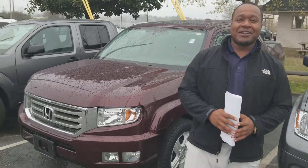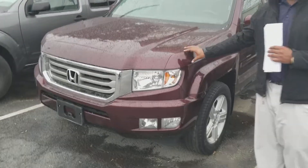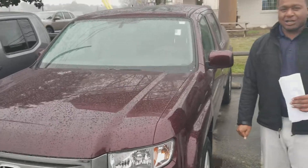Hi, this is Phil Nelson with Tameron Honda and Hoover. Just wanted to shoot you a quick video to introduce myself. Also, I wanted to thank you for your inquiry on this beautiful 2013 Honda Ridgeline, one of the most popular trucks on the market.